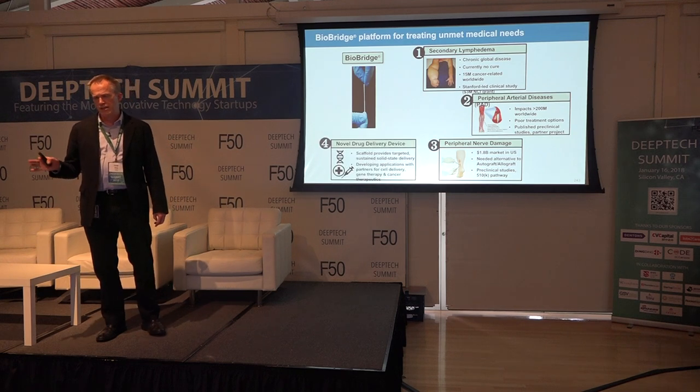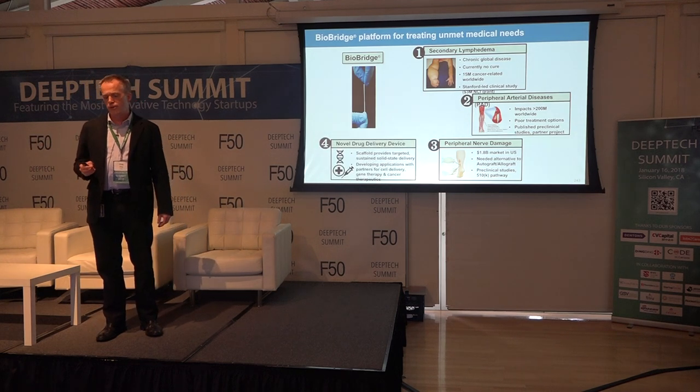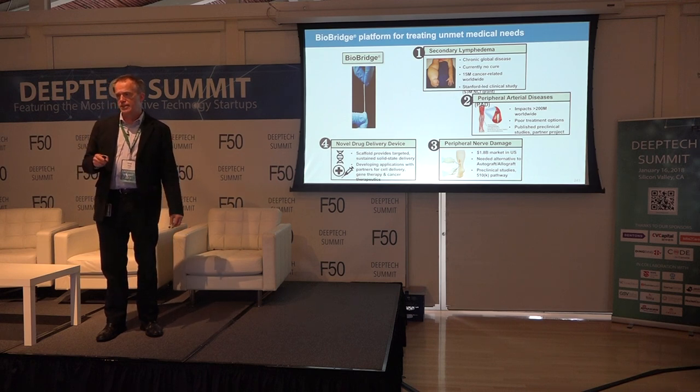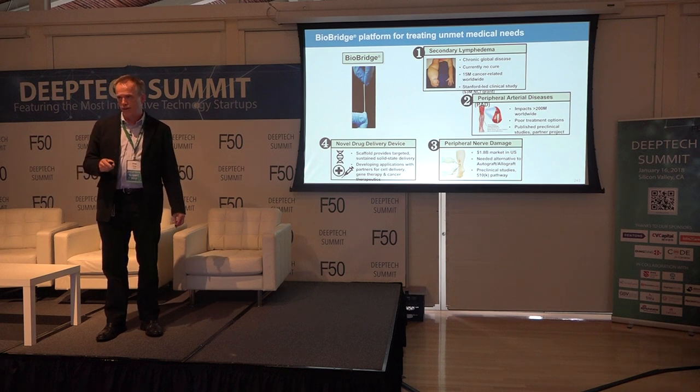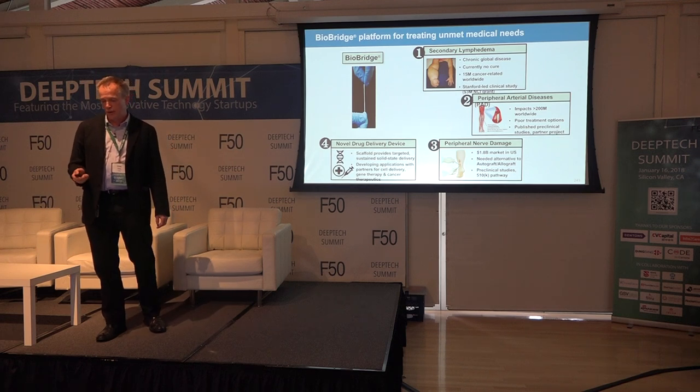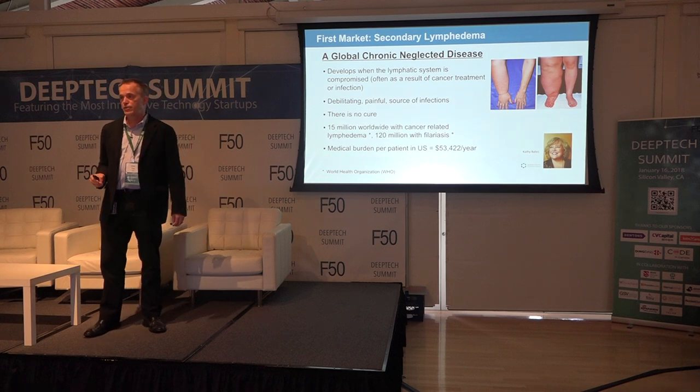Through collaborations with Stanford and other groups, we've seen a great microenvironment for cell delivery and gene therapy. We're working on autologous cell therapies, IPS cell development with a group in Japan, and modified messenger RNA and CRISPR gene therapy with a DOD grant. But let's focus now on secondary lymphedema.